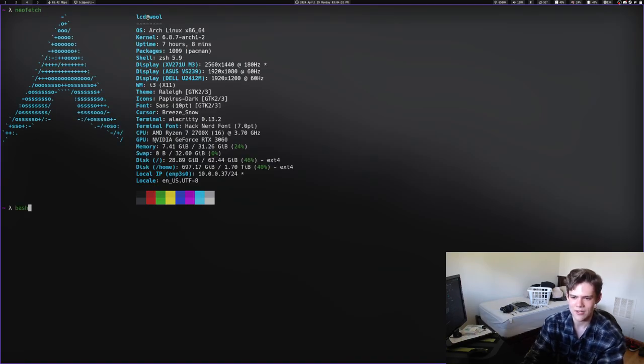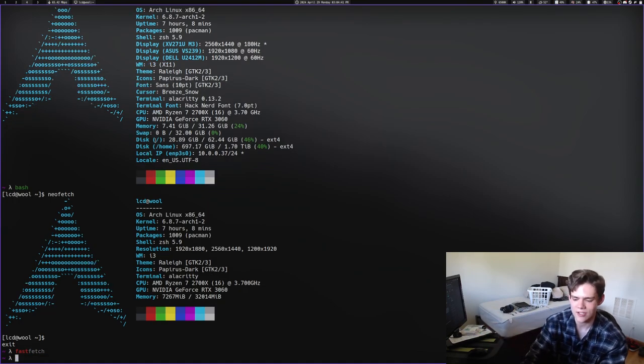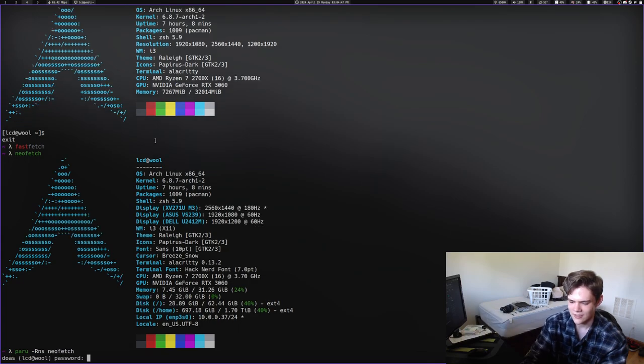The reason why I ran NeoFetch earlier and was like 'oh my bad' is because I actually have NeoFetch symlinked to FastFetch, so when I ran NeoFetch it actually did FastFetch. But I'm gonna delete NeoFetch again.